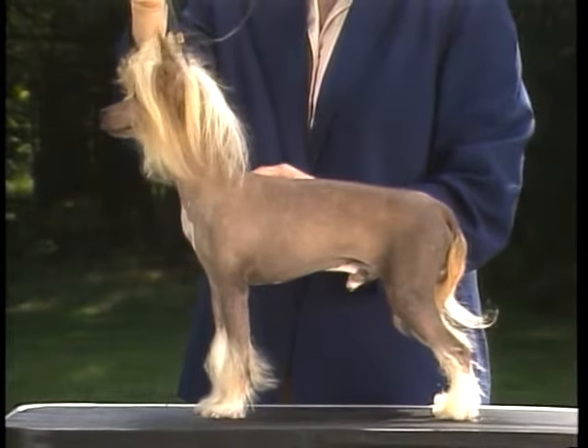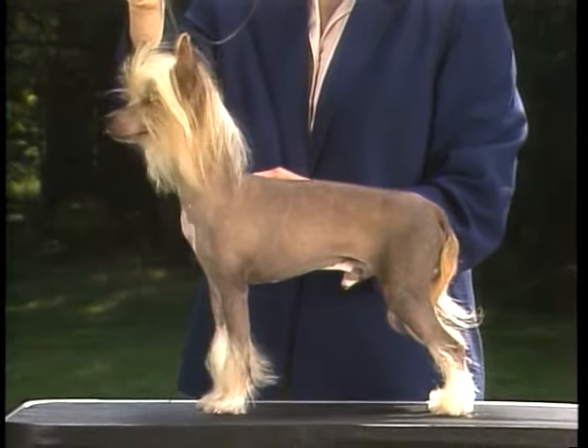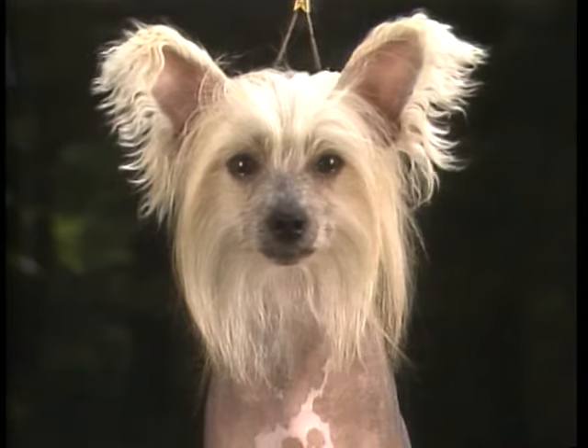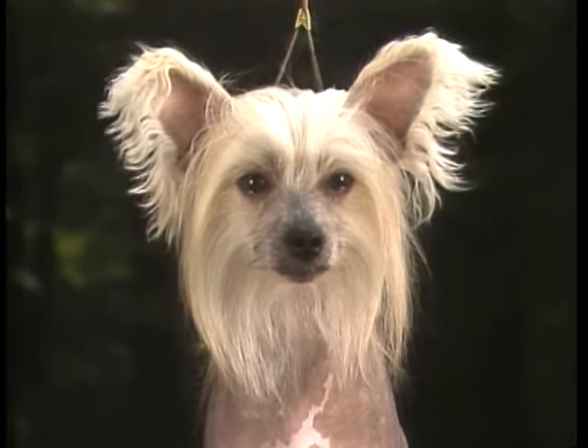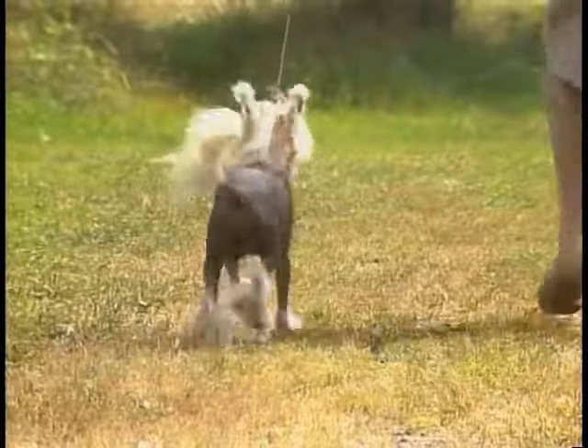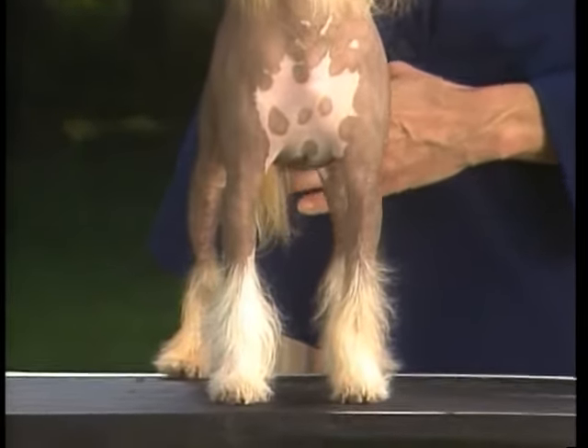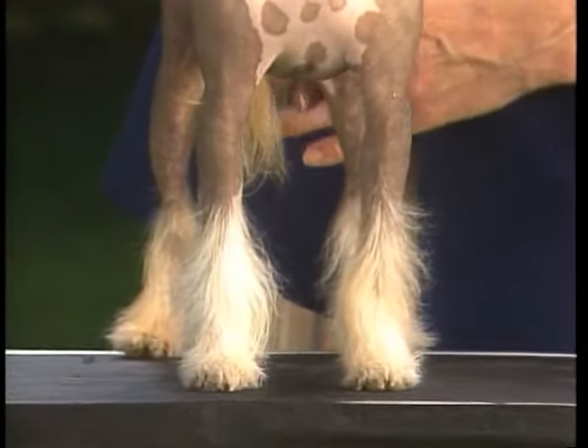The hairless variety is just that, hairless. But it does grow hair on certain areas of the body: the head, known as a crest; the tail, called a plume; and on the feet, from the toes to the front pasterns and rear hock joints, called socks.